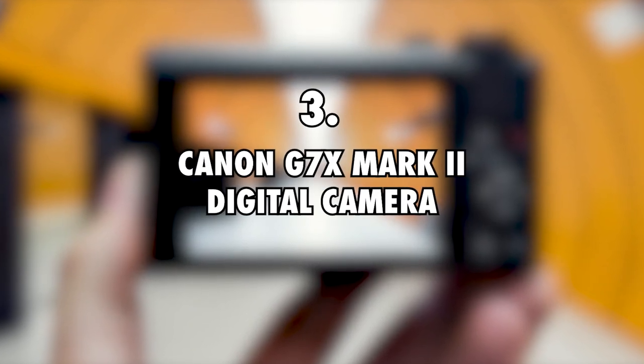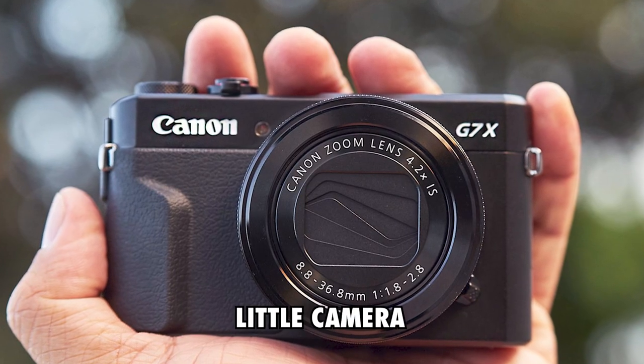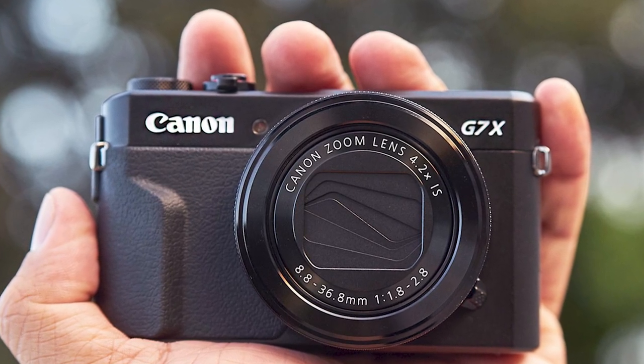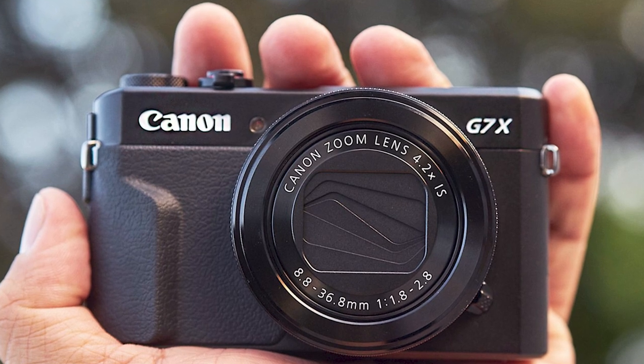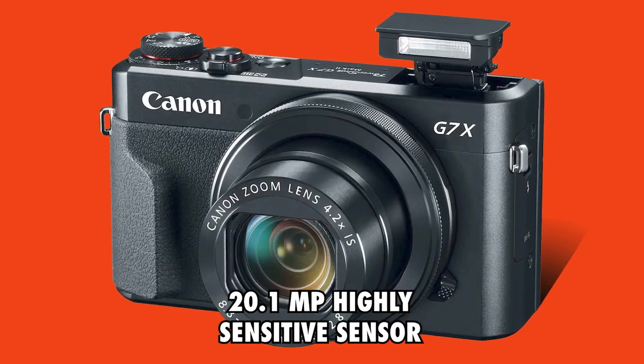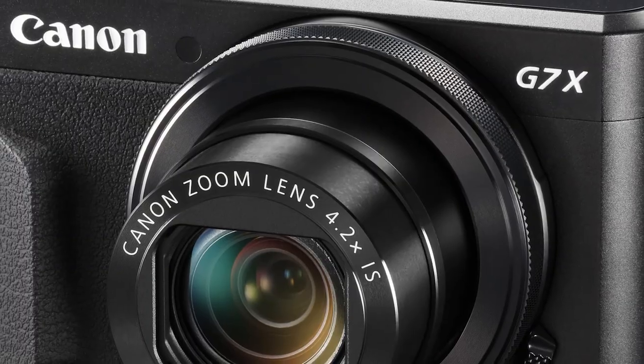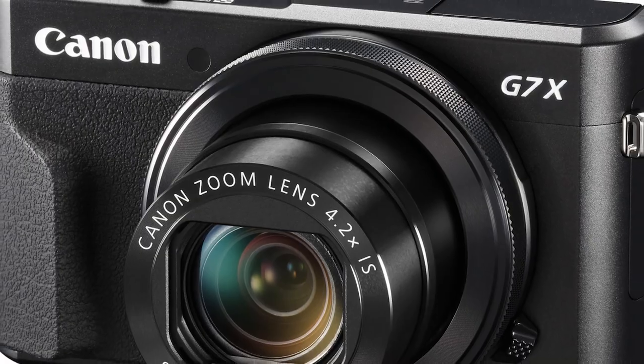Canon G7X Mark II Digital Camera, $700. Dubbed their little camera, Riley and Elena also take advantage of a Canon G7X that is best equipped for carrying about because of its small frame. It has a large zoom lens and a 20.1 MP highly sensitive sensor that is quick to focus. The fact that it is Wi-Fi enabled also adds to the list of its advantages.